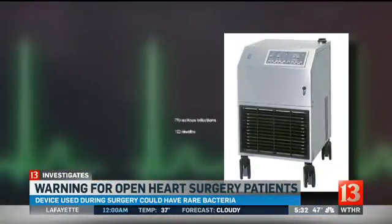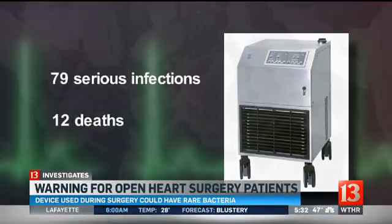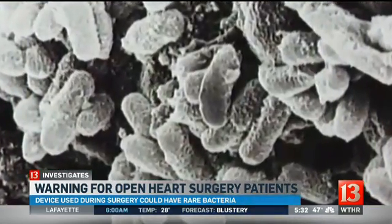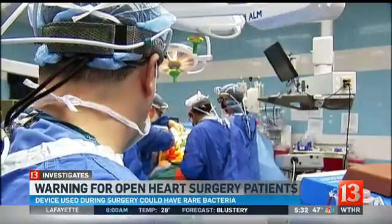Heater-cooler devices have been linked to at least 79 serious infections and 12 deaths in heart surgery patients. The FDA says this specific type of bacterial infection can show up a long time after surgery. Because these bacteria grow slowly, it can take several months to several years for an NTM infection to develop and for symptoms to appear.